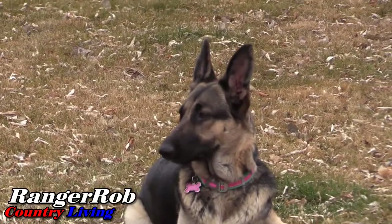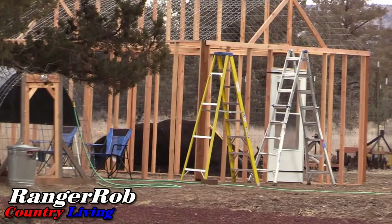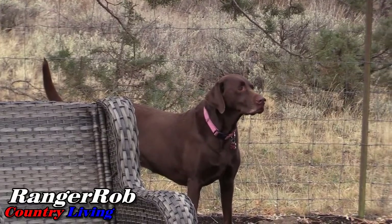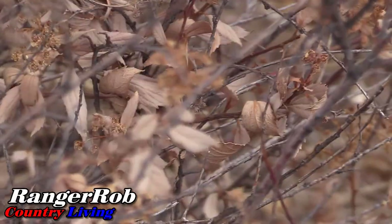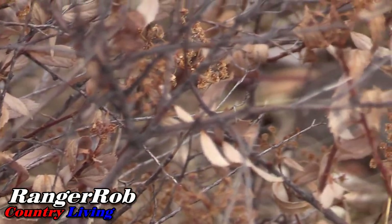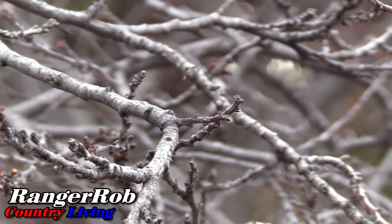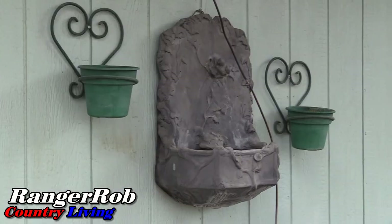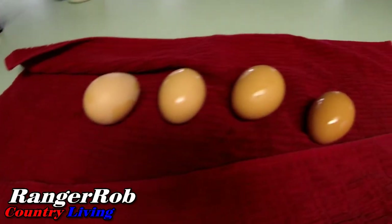They're so proud of themselves leaving us eggs. Let me grab some eggs and we'll talk some more. Well, we got four eggs today, got them just cleaned up — pretty happy about that.